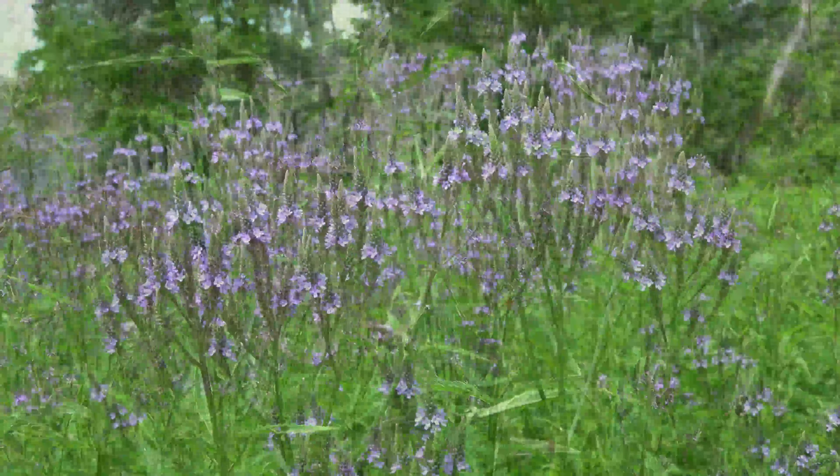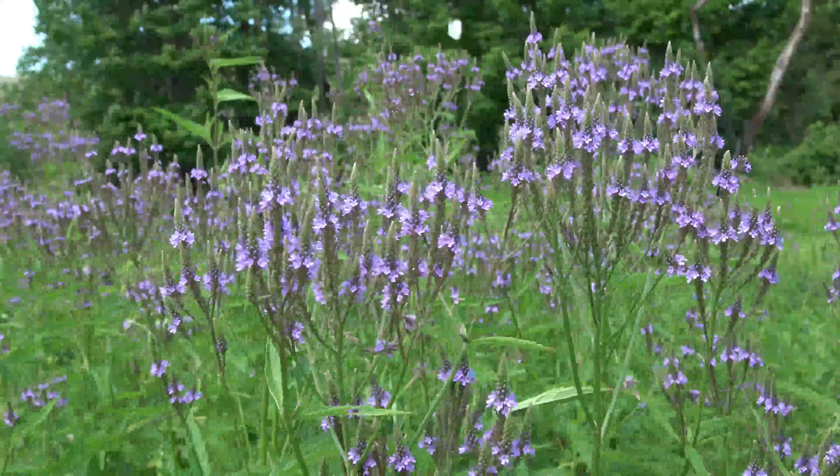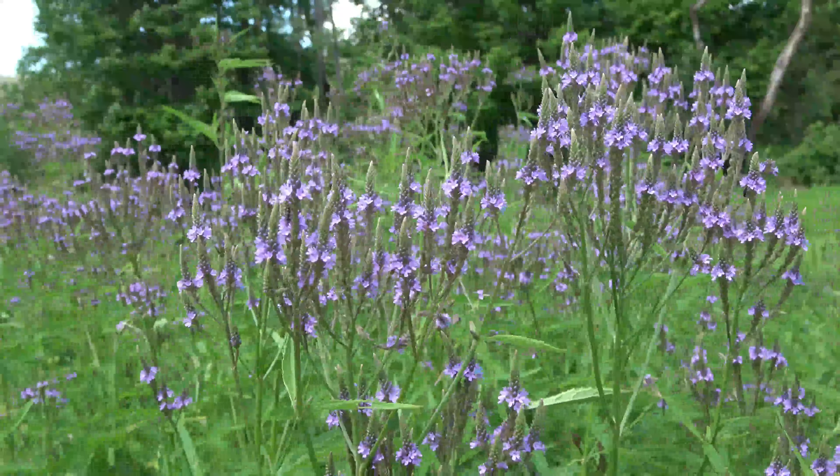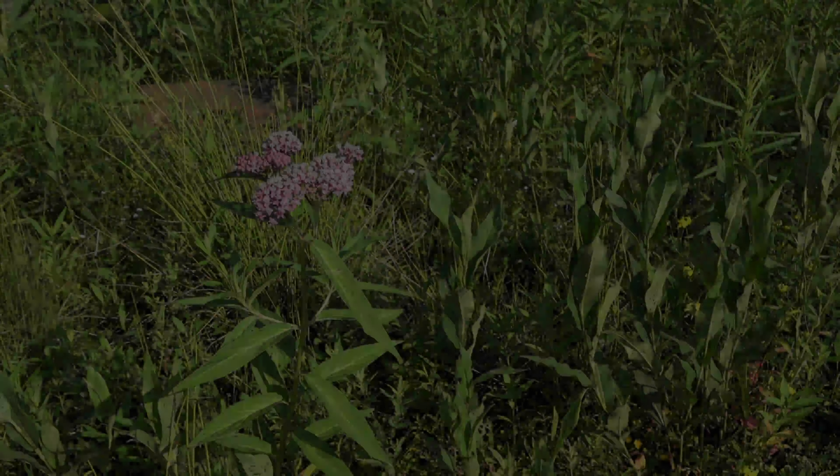For blue vervain, imagine candelabras of pencil-thin flower spikes. The specific epithet means spear-like. The high nectar flowers bloom in ascending floral rings on the spearhead, bottom to top.